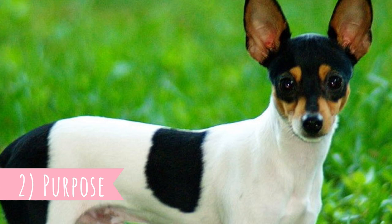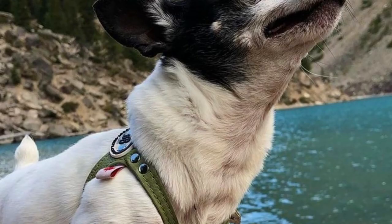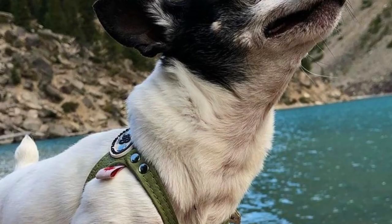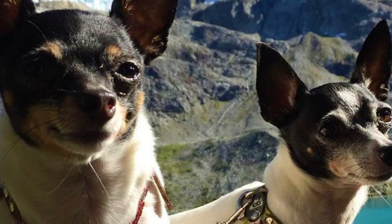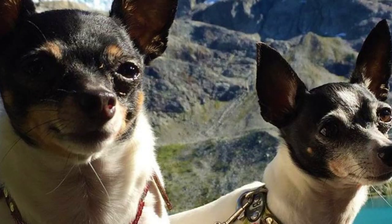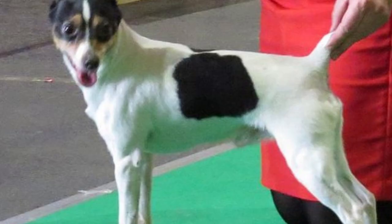Number two: Purpose. You might expect that a breed named Toy Fox Terrier was used to hunt foxes, but when the breed was created their first purpose was not fox hunting. Back in the day they were most often used to keep farms free of rats and other small vermin. Because of that they were bred to be small but also very agile, and later they were used by hunters to go down into foxes' dens and flush out the foxes into the open.